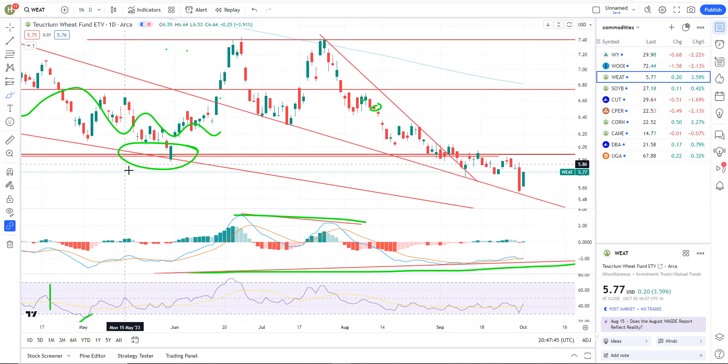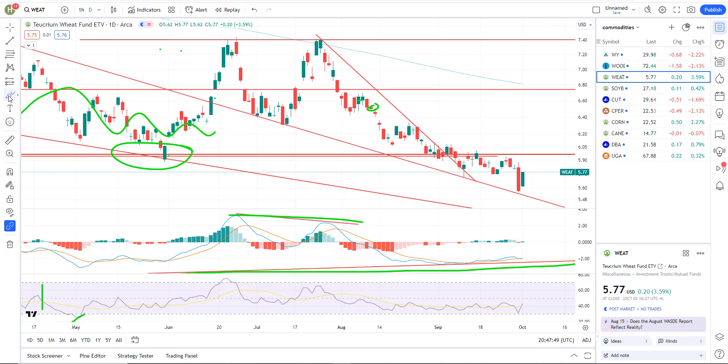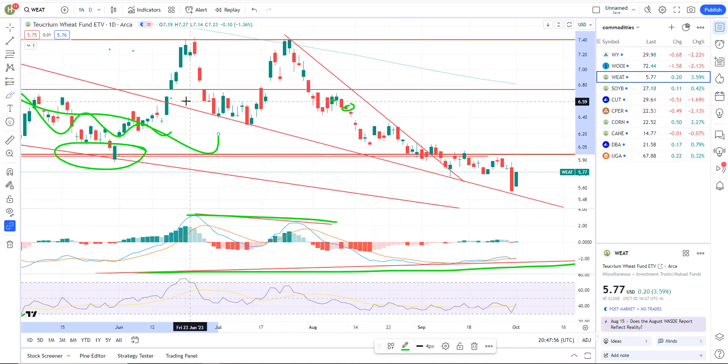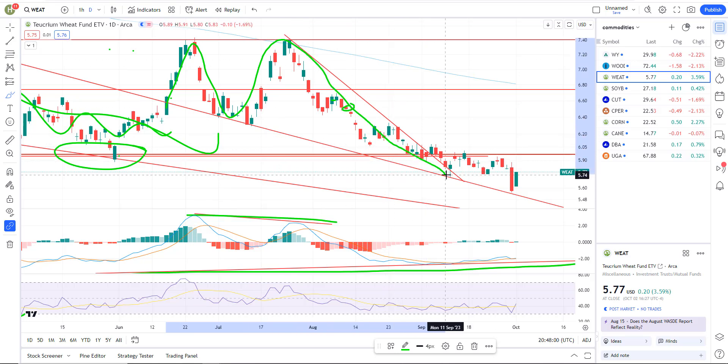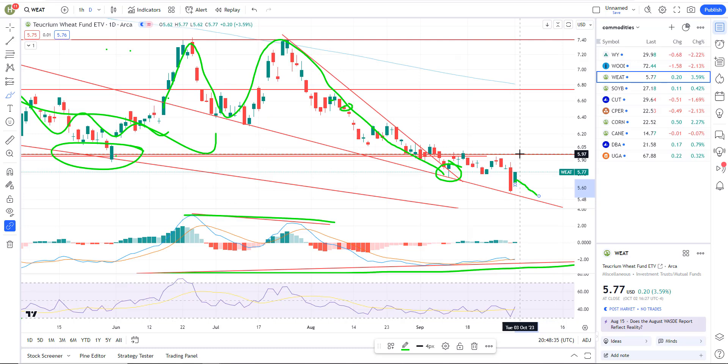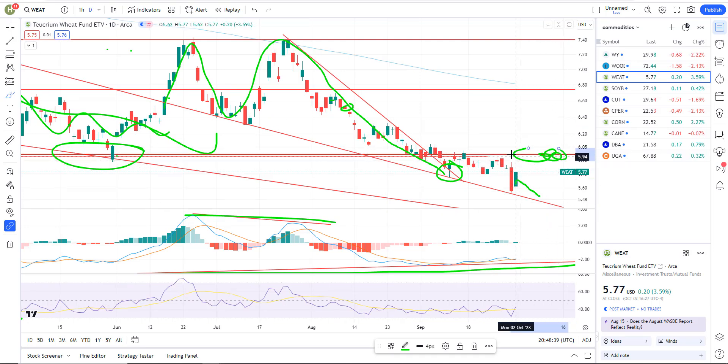Let's look at wheat commodities. We hit support on Friday with a big sell down, but nothing's technically changed. You have this big bearish rising wedge — breakout, backtest, breakout, backtest. There's your backtest on Friday, bouncing off that support and rallying. No technical change though. Today is an inside day, meaning today's high and low traded within the former day's price action — these don't mean anything, it's a continuation day. We're in a downtrend backtesting support. We need to really break the $6 range on wheat to confirm that upward momentum.